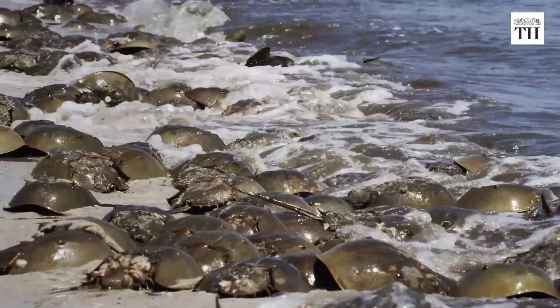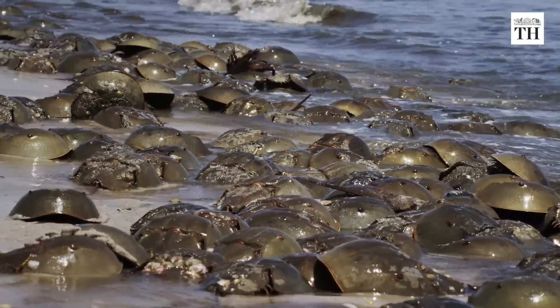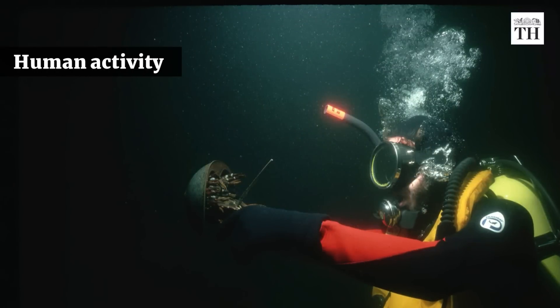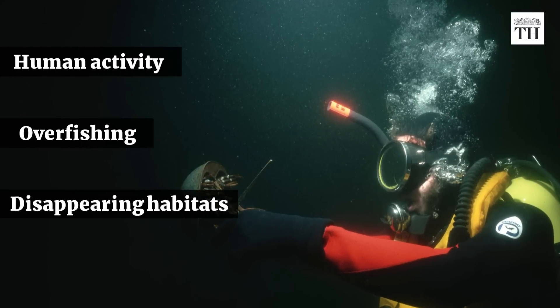Every year, during spring and summer, hundreds of thousands of horseshoe crabs breed on the sandy beaches across the east coast of the United States. Human activity, overfishing and disappearing habitats currently threaten their existence.